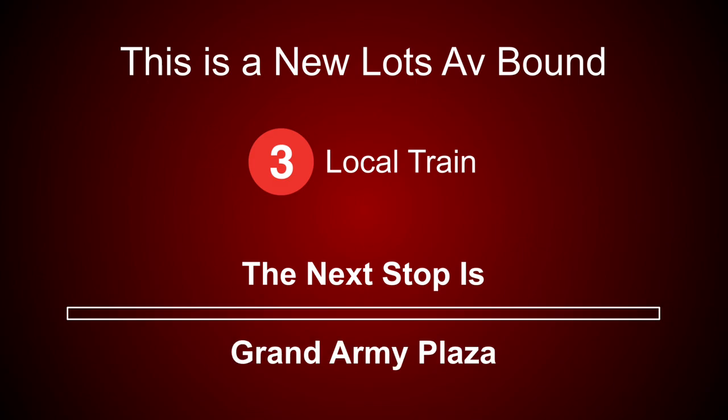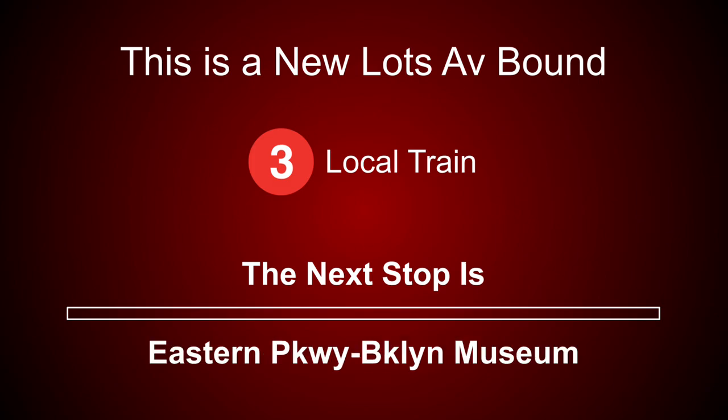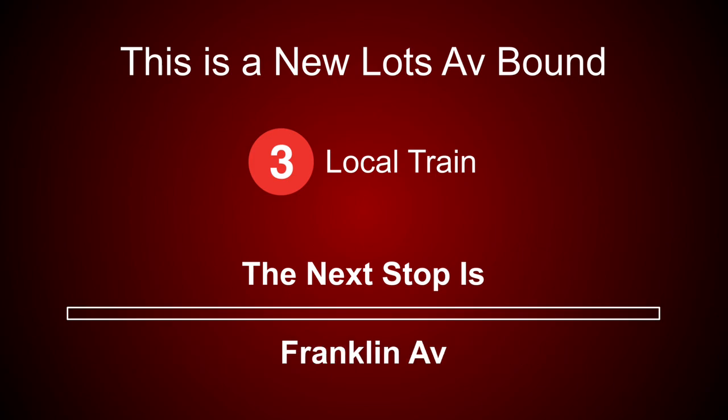This is a New Lots Avenue-bound 3 local train. The next stop is Grand Army Plaza. This is a New Lots Avenue-bound 3 local train. The next stop is Eastern Parkway, Brooklyn Museum. This is a New Lots Avenue-bound 3 local train. The next stop is Franklin Avenue.